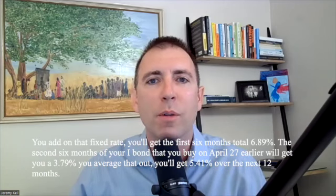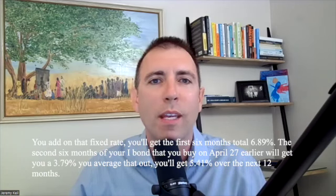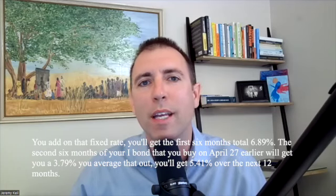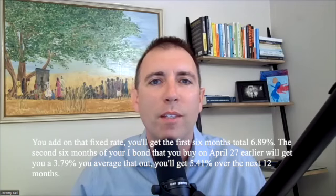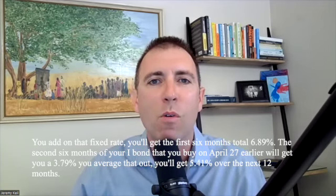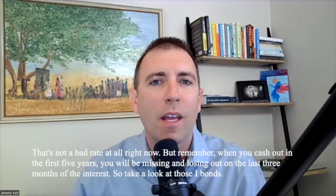you'll get the first six months total of 6.89%. The second six months of your I-bond that you buy on April 27th or earlier will get you 3.79%. You average that out, you'll get 5.41% over the next 12 months. That's not a bad rate at all right now.